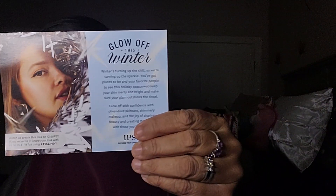This is the bag that we got in the bag. I'm just going to pull out the card. The card came in the bag this time — usually it's floating outside the bag. But the theme for this month is Glow Off This Winter. That's what it looks like.